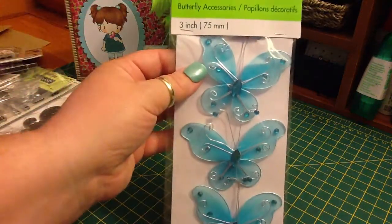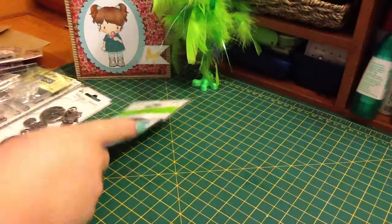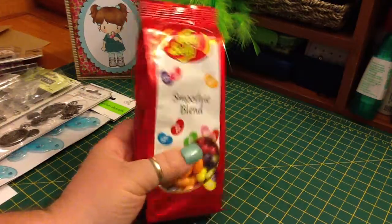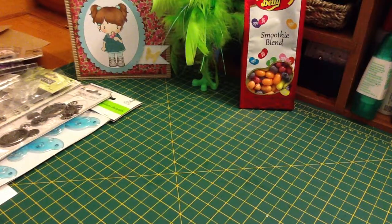These really pretty teal butterflies — I love this color. She sent me some Jelly Belly Jelly Beans, and I forgot about these or I would have taken them with us on vacation. Now I'll just keep them for myself.